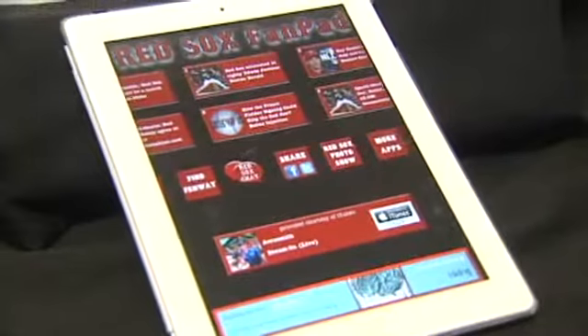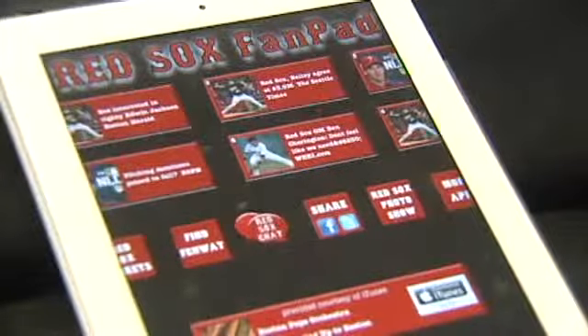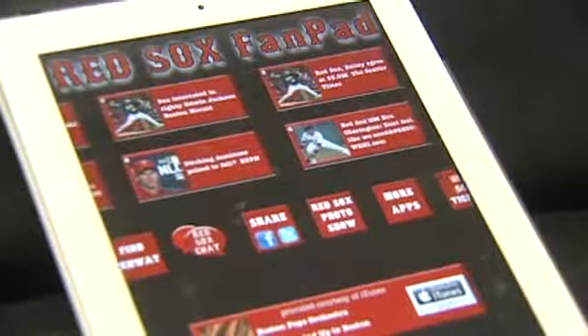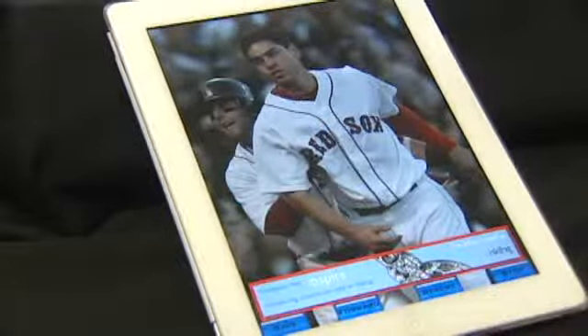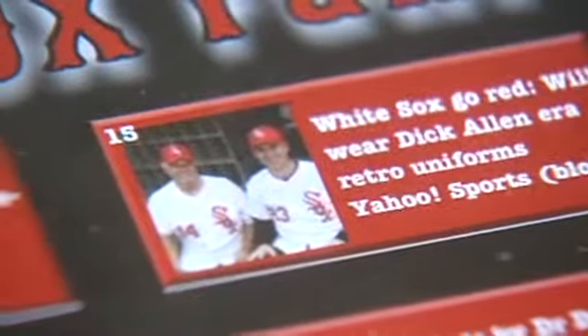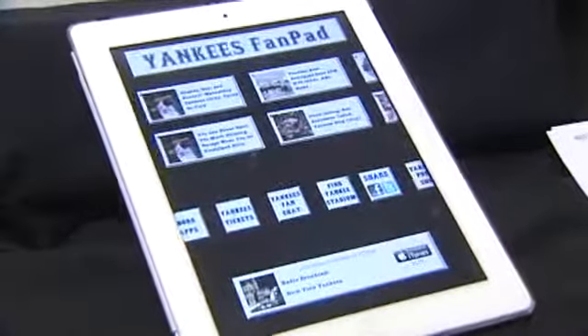It's a dream world for any Red Sox fan. When you open up the Red Sox Fan Pad, you'll instantly hear the sounds of Fenway — music to Red Sox fans' ears. Scrolling across the screen are top Red Sox tweets and headlines. In the middle, you can click to view pictures. You can find tickets, find Fenway — but what kind of fan are you if you don't know where Fenway is? Or you can share your Red Sox love on Facebook or Twitter.